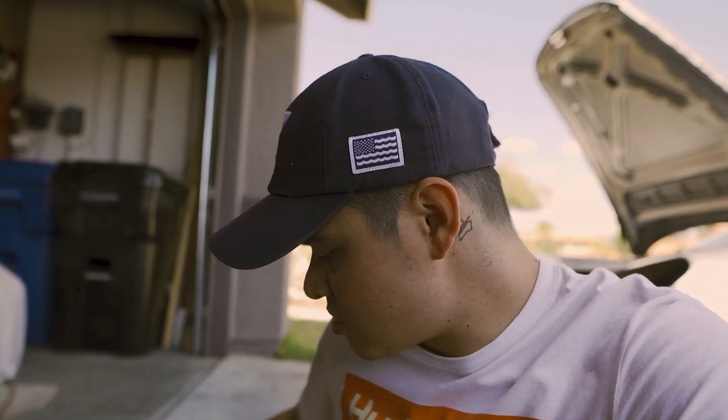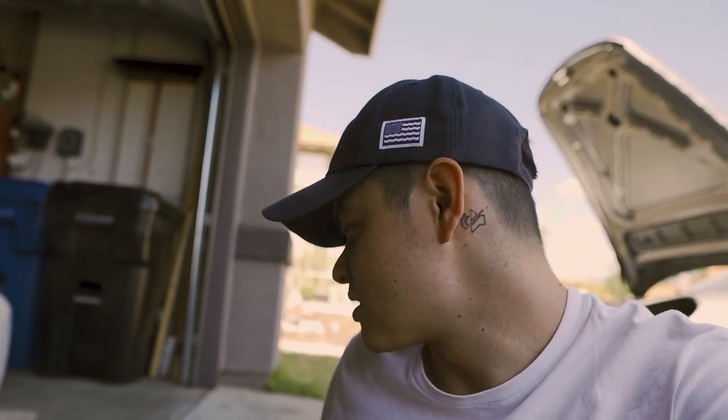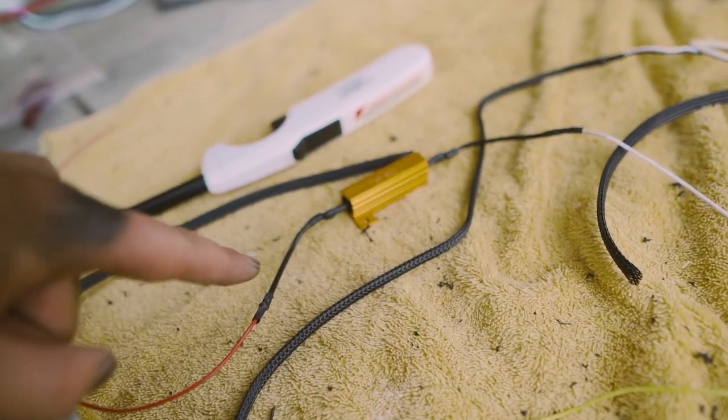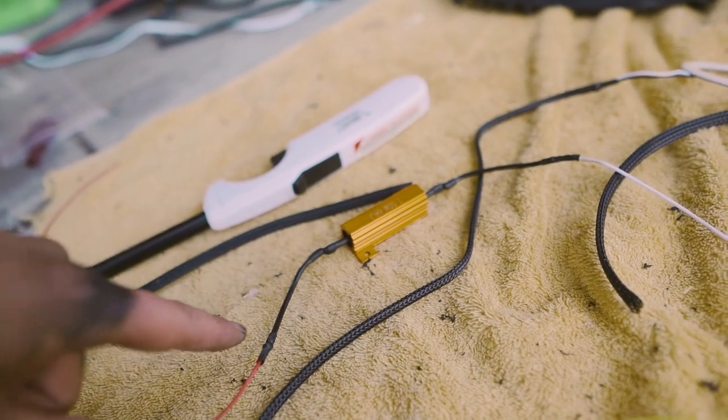Now that we have power for the turn signal, ground, and have repinned the original connector, we need to install a resistor. The reason is that we have an LED halo being used as a turn signal — the car is going to think the bulbs are out. Install the resistor to mitigate that problem. I'm also going to hot glue this inside the housing. These wires — both positive and negative — it doesn't matter which one goes where; it just needs to intercept your turn signal and the ground.